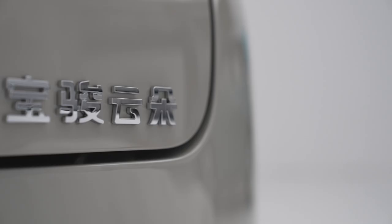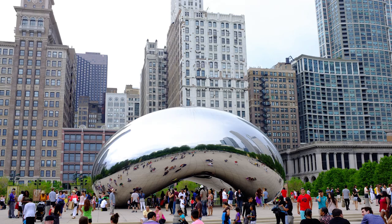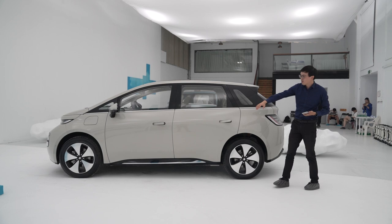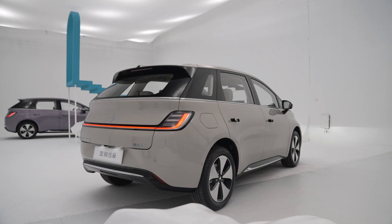In terms of exterior design, this car is called the Baojun Cloud and they admit they took inspiration from the Cloud Gate sculpture in Chicago, United States. I can see a bit of that going on — this sort of rising central proportion, and overall it does look like a very round piece of cloud.